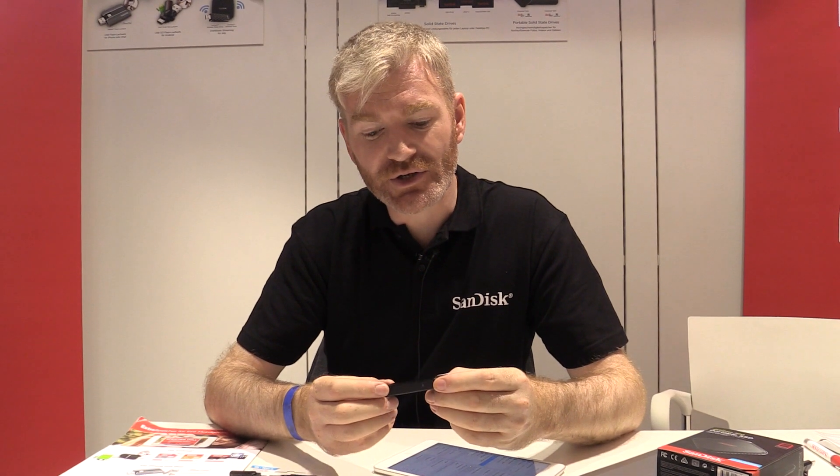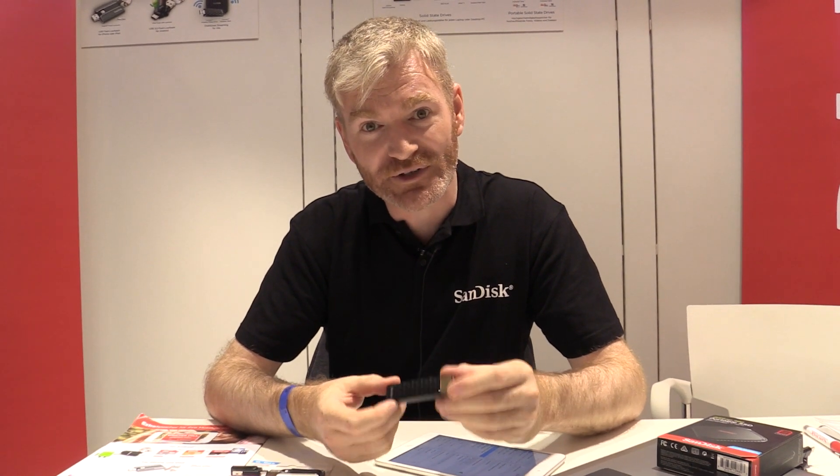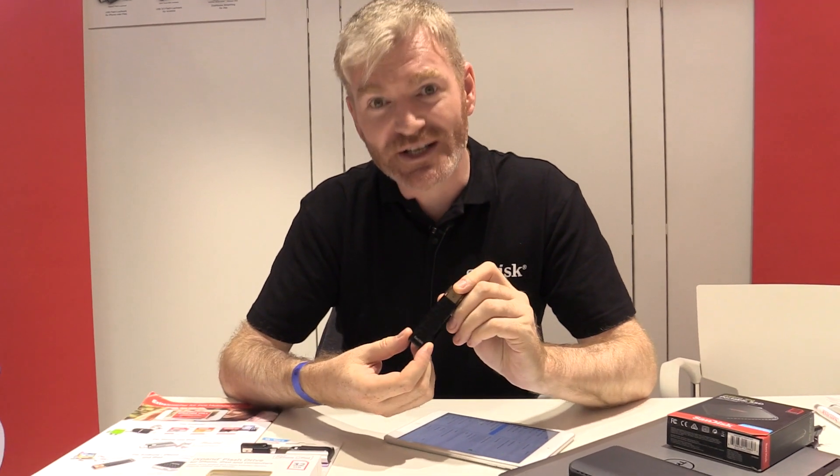Hi, I'm Dara. I'm the product manager for wireless storage and SSD for EMEA. We're here at IFA to show you some of the latest products. In our mobile storage range we have products for Android, Apple, and one device to rule them all.